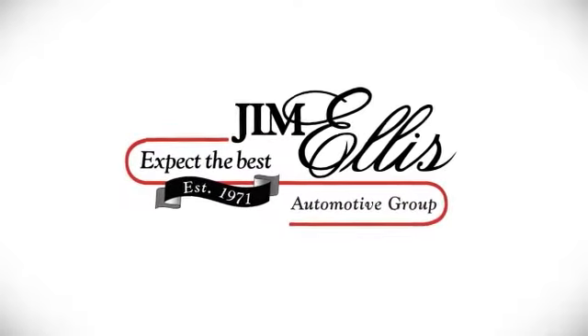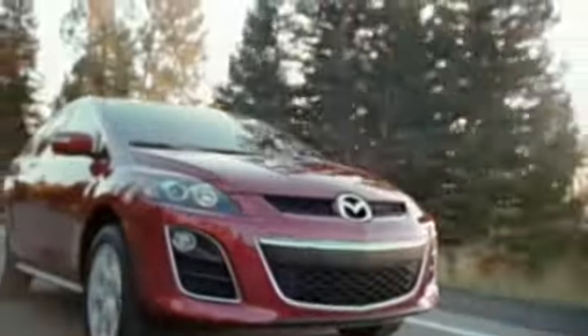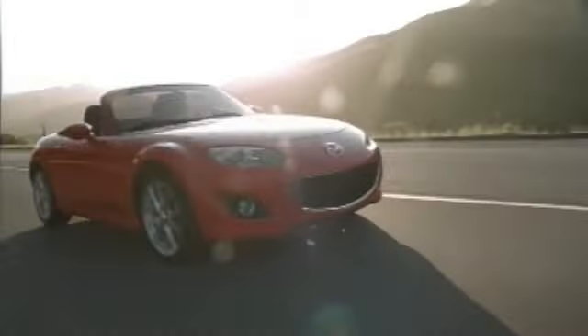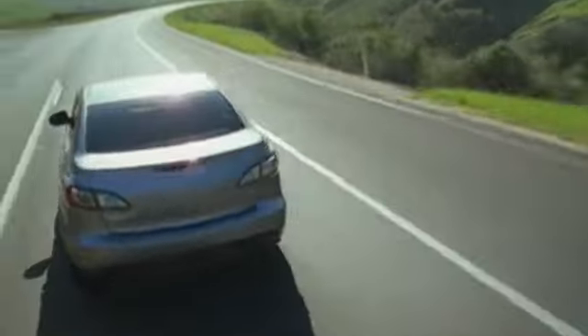At Jim Ellis Mazda of Atlanta, we prove every day that buying a car can be a pleasant, even fun experience. We're here to help you buy a car instead of just trying to sell you one. With financing options for good credit and less than perfect credit, a large selection of new and pre-owned, and a relaxed, low-key approach — why shop anywhere else?